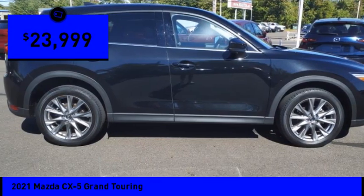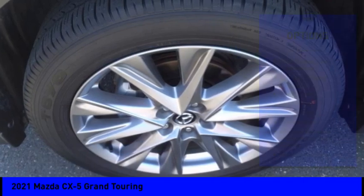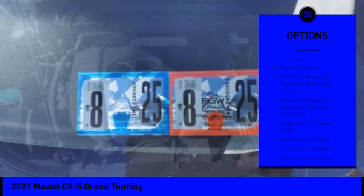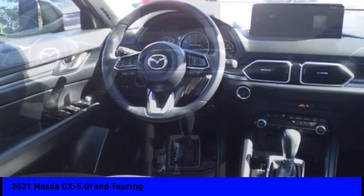This vehicle has less than forty-five thousand miles. Here are some of this vehicle's great options: power windows with safety, reverse emergency braking preparation, stability control, power brakes, braking assist, traction control, and electronic messaging assistance.